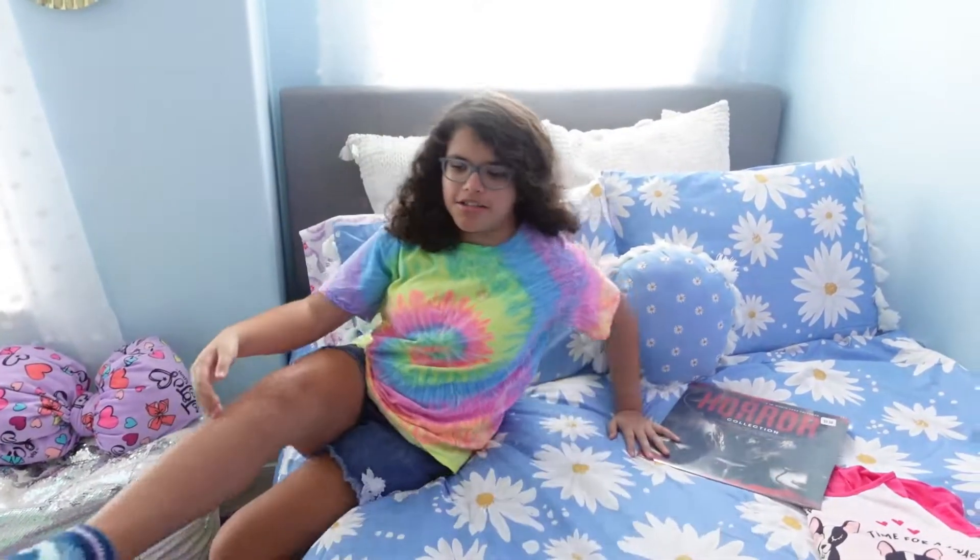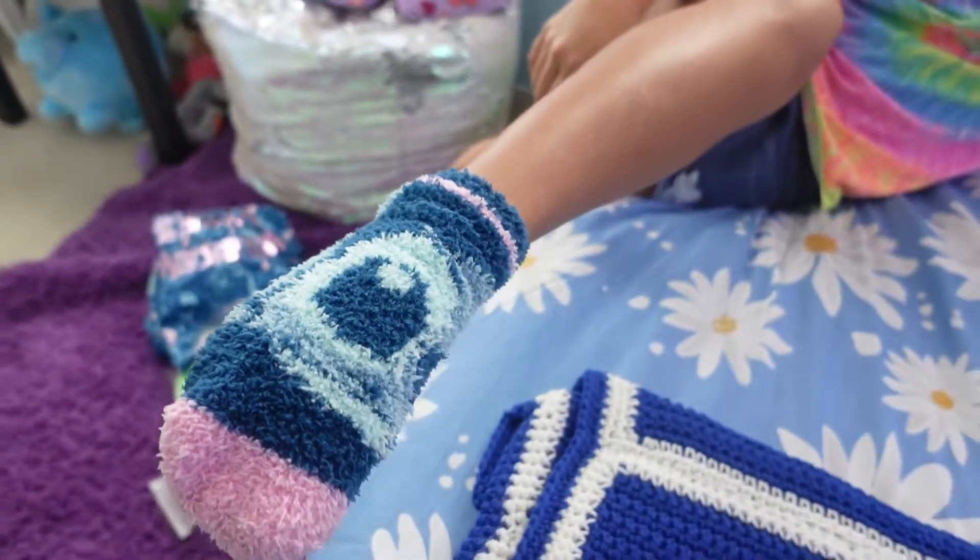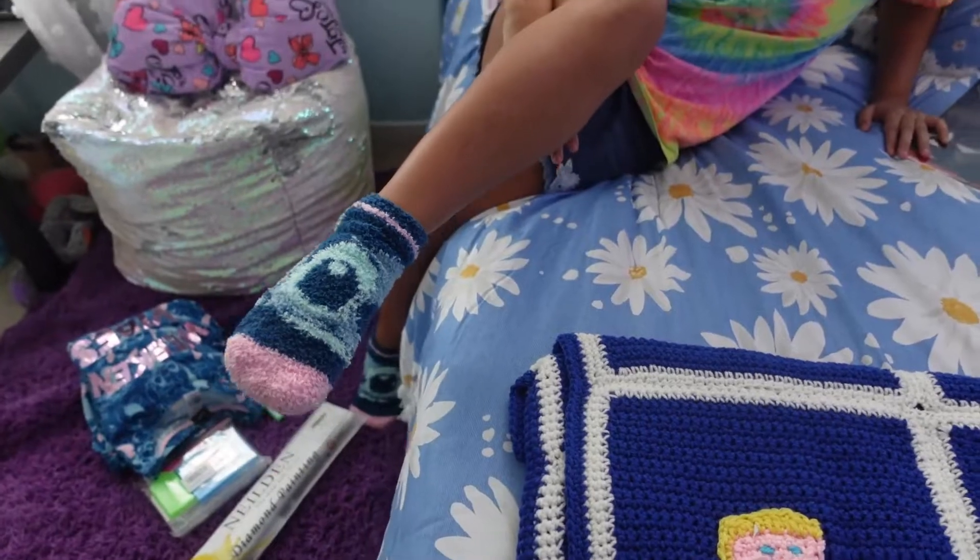Oh, and I also have socks — there's Stitch from Lilo and Stitch on them.